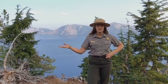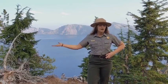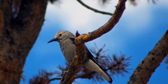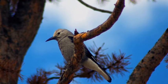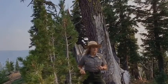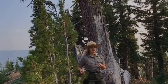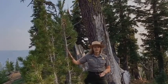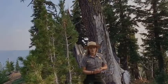Clark's Nutcrackers are found in mixed conifer forests ranging in elevation zones of about 3,000 feet to 12,000 feet. They spend their time foraging for food and establishing caches. The birds rely heavily on pine seeds as a major source of food, and they are also opportunistic feeders eating insects and small rodents. Here at Crater Lake, whitebark pine seeds are the major staple of the Clark's Nutcracker's diet.